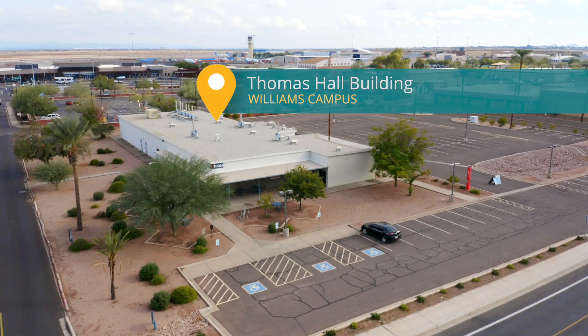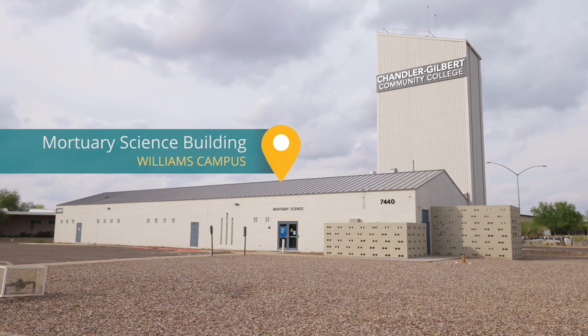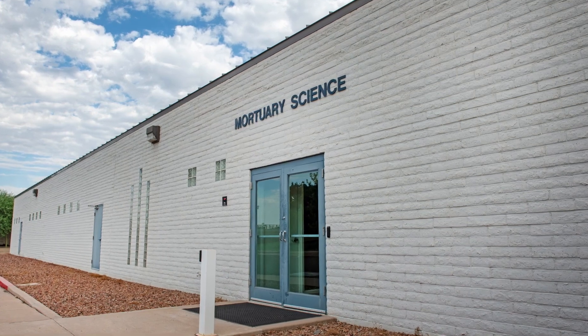The Thomas Hall building is home to multiple science labs and the Physical Education Center building. Our mortuary science building is home to one of the leading mortuary programs in the country.